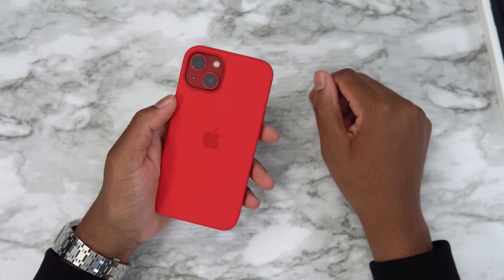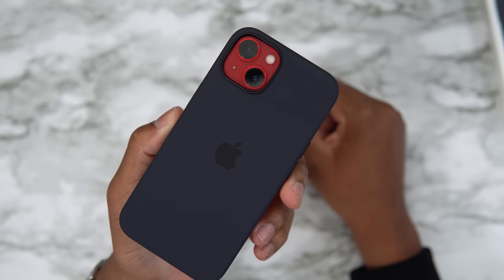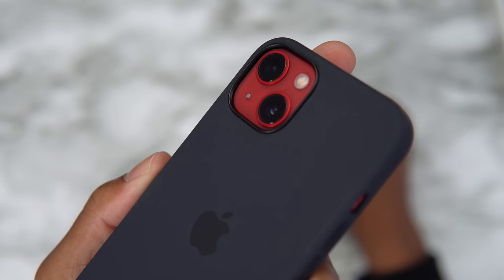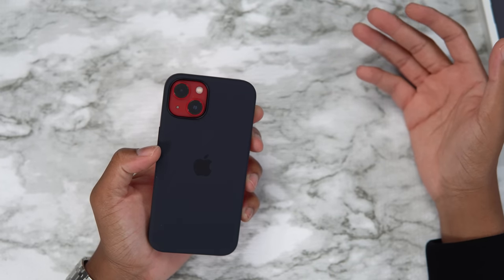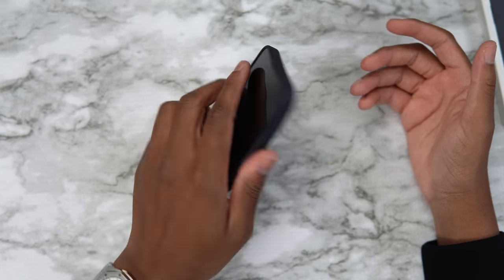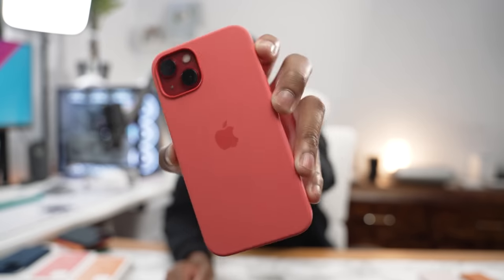Now let's look at midnight on the red iPhone. I can see the MKBHD fans going crazy, but that's midnight with the red iPhone 13 — you can't say anything bad about it. It looks good. You can't go wrong with a black case on any iPhone, that's all I can say.